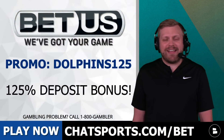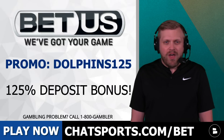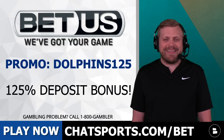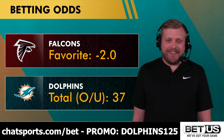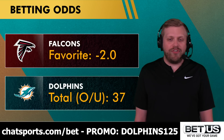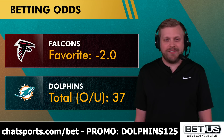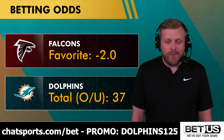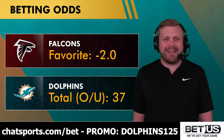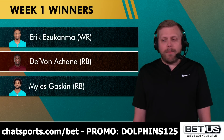If you bet on the game, the correct bets tonight were the Falcons to cover and the under. Always bet the under in the preseason — that was a tough watch overall. For week two preseason betting, head to chatsports.com/bet and use promo code Dolphins125 for a $125 deposit bonus with betting partner BetUS.